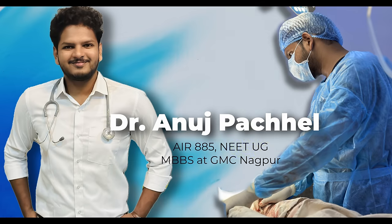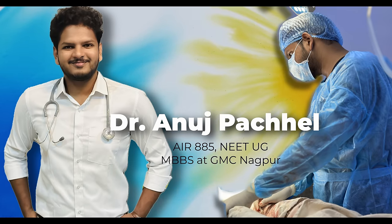I'm Dr. Anuj Pachail and I am an MBBS intern working at GMC Nagpur. And to be very honest, during preparation of NEET PG also, I use some of these tips which I talk about.